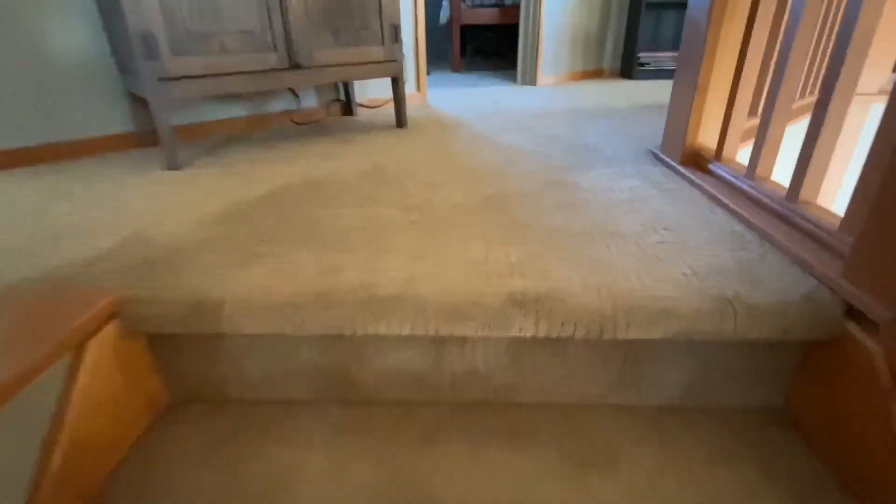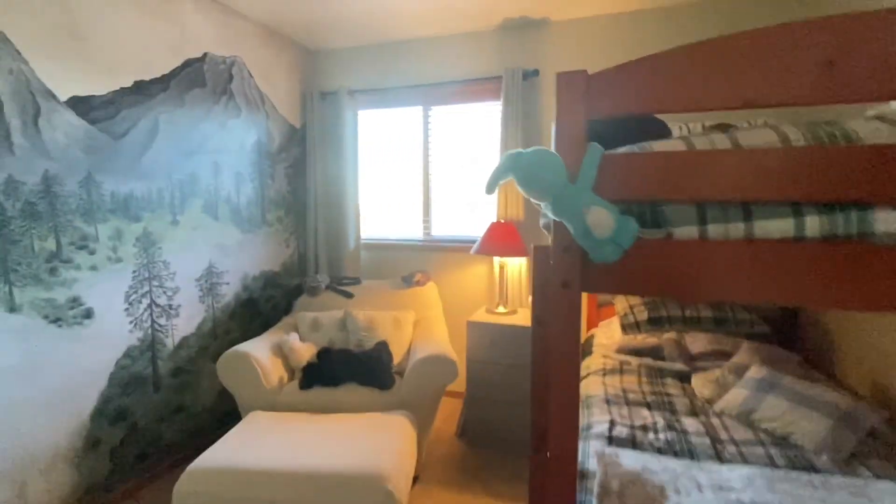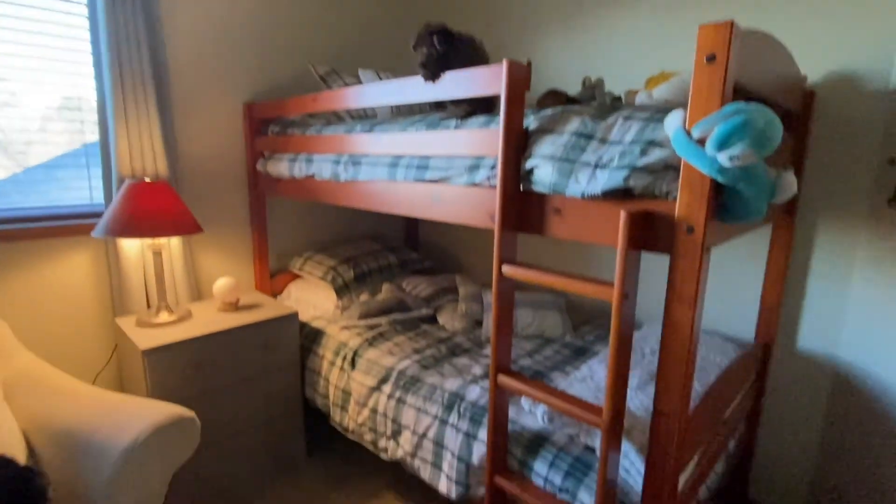I'm going to go upstairs. The kids' room here — this is just for the grandkids, but it's a small room. They used to use this for the office, but now it's just a small guest room.